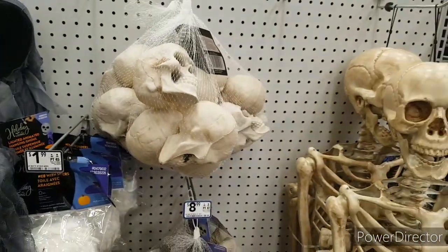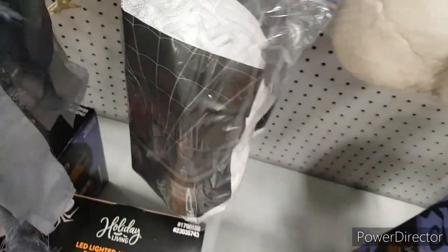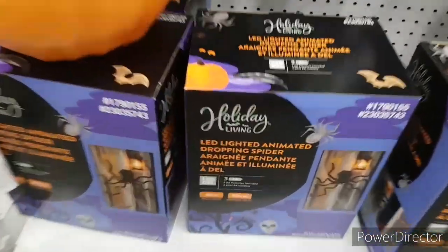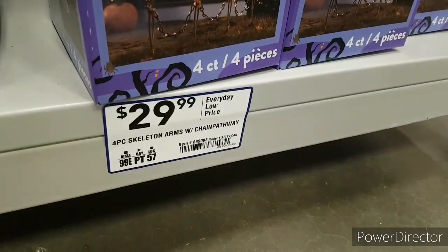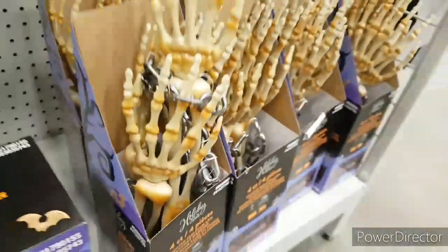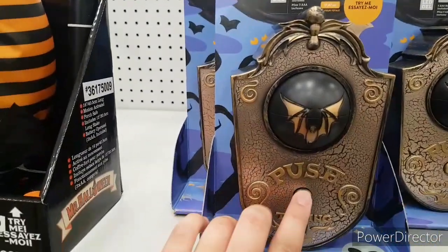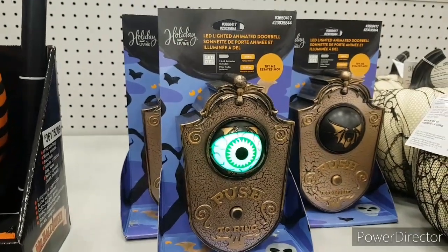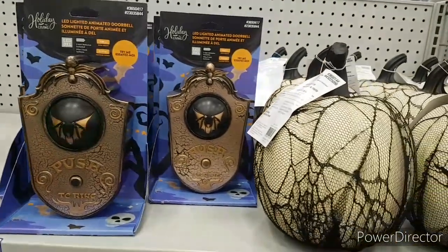Here we have some skulls. We've got some spiderweb right here — a massive spiderweb we can buy. Down here we have the drop-in spider from Lowe's — that guy looks cool, $30 for that. We have some pathway markers, some skeleton hands. On this side we have the witch again. There's a button right here with an eye on it — it's supposed to be kind of like a doorbell. I like that, I've seen it at some other stores, but it's a nice one that they've got.